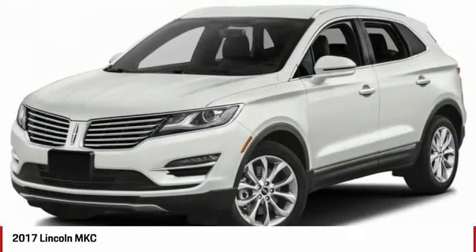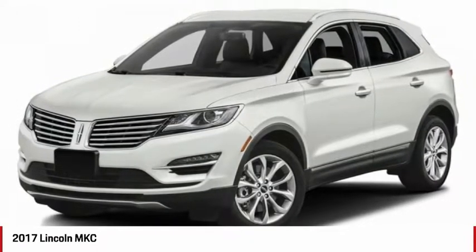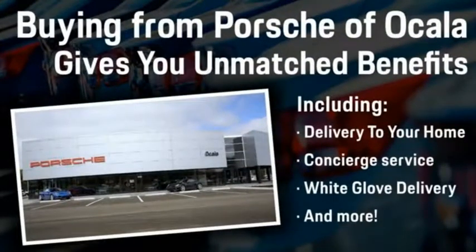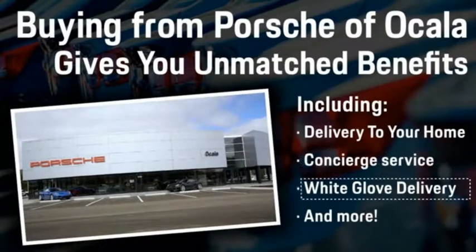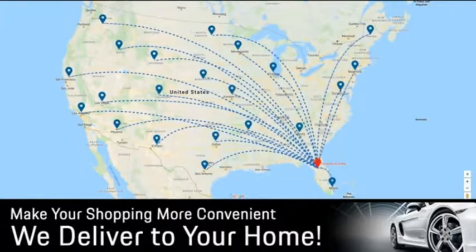Drive away with a great deal on this vehicle. Call or stop in today. Buying from Porsche Vocala gives you unmatched benefits, including delivery to your home, concierge service, white glove delivery, and much more. Contact us today for more details.